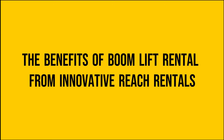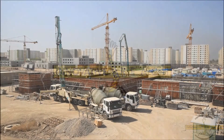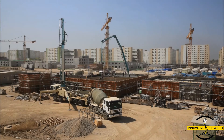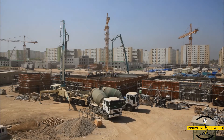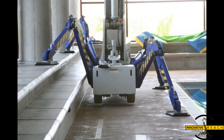Atrium lifts, also fondly known as spider lifts, stand as towering symbols of progress in the realm of working at elevations. Whether you're tackling intricate construction tasks, painting lofty ceilings, or trimming towering trees, these lifts emerge as the go-to solution, surpassing the limitations of conventional scaffolding.